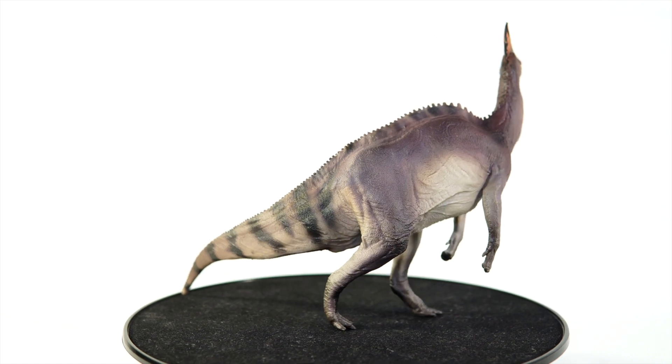In life, Olorotitan is estimated to be anywhere between 26 to just under 40 feet long, which would put this model in the 1:28 to 1:42 scale range. For a 1:35 scale model, you'd be looking at something that represents a 32-foot specimen, which seems well within the estimated size range for the animal.